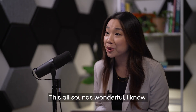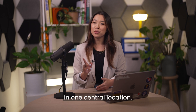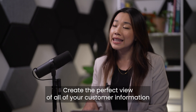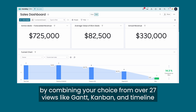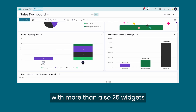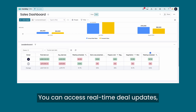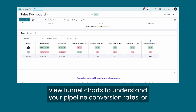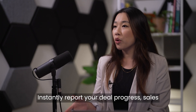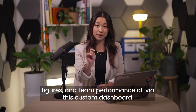So where do you go from here? Consider Monday CRM. You can manage every stage of your customer journey in one central location. Customizable Dashboard: create the perfect view of all your customer information by combining over 27 views like Gantt, Kanban, and Timeline, with more than 25 widgets like Overview, Team Goals, and KPIs. Access real-time deal updates, view funnel charts to understand pipeline conversion rates, or pull in leaderboard data to compare sales rep performance. Instantly report deal progress, sales figures, and team performance via this custom dashboard.